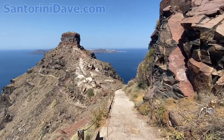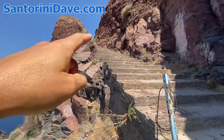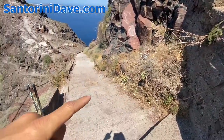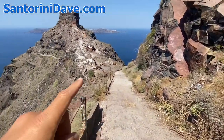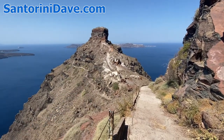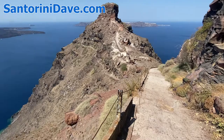When you're coming down the hike on Skaros Rock, a lot of it begins with cement steps — it's easy and flat. But eventually you get out there and it's a little more dirty, the steps are uneven, and it's dusty and sandy.